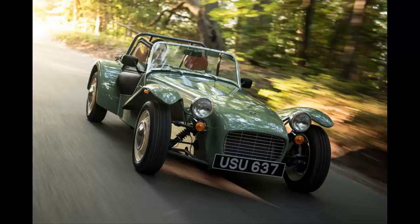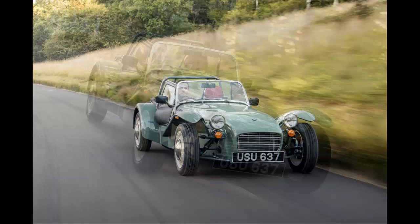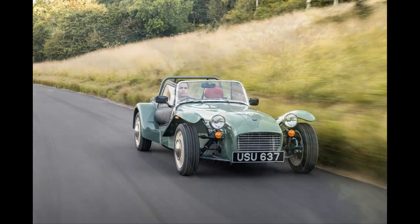A lot has changed in the last 60 years, but with the exception of a new name, the Caterham 7 really hasn't. It has remained an open-top, rear-wheel drive, two-seat roadster for more than half a century, and to mark its 60th birthday, Caterham has launched this — the 7 Sprint.